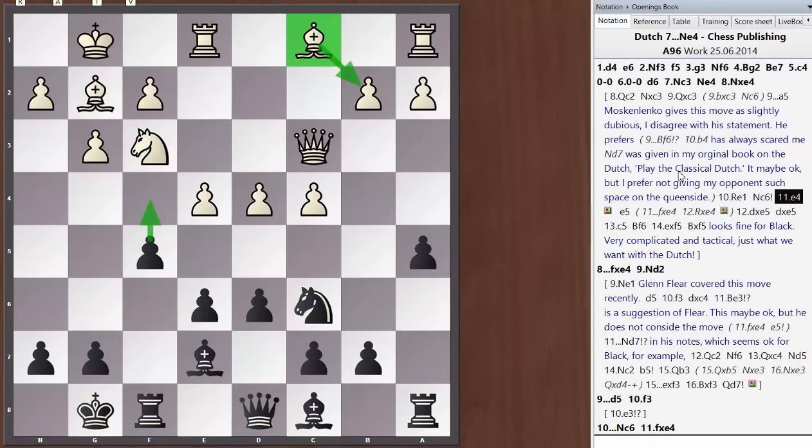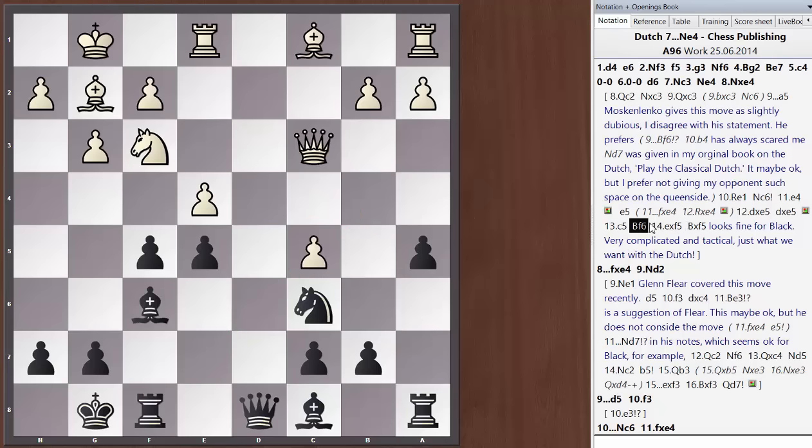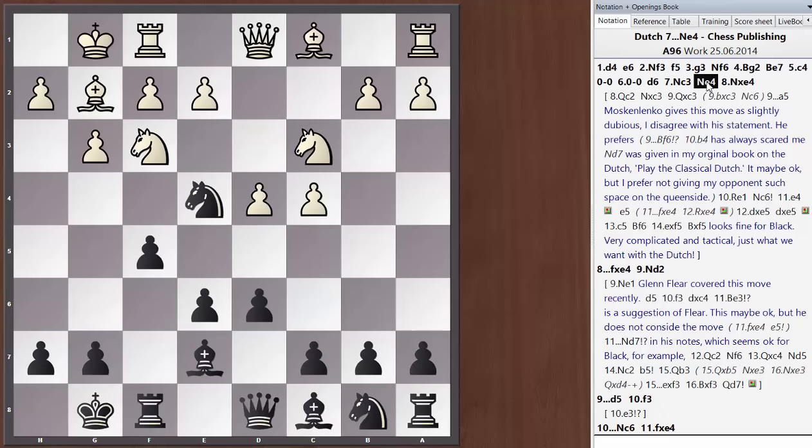So one thing you need to do in the Classical Dutch is avoid meeting e4 with f takes e4. You always need to meet e4 with e5, as in this position, or in some cases with f4 — but f4 is normally only good when the bishop on c1 is developed to b2. That's a very key point in the Classical Dutch: you need to meet e4 with e5. Tactically, it seems black is fine after an exchange on e5. Bishop to b4 is a very nasty threat, and after something like c5, bishop f6, I think black is fine. There's analysis in my original book Play the Classical Dutch on this.